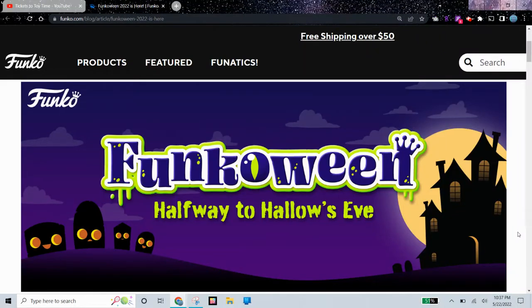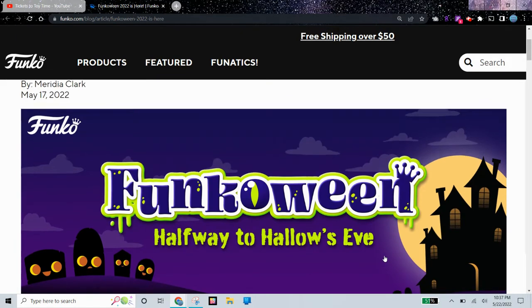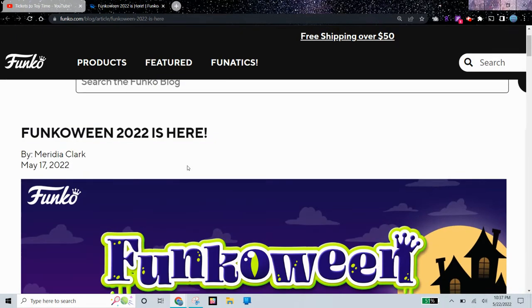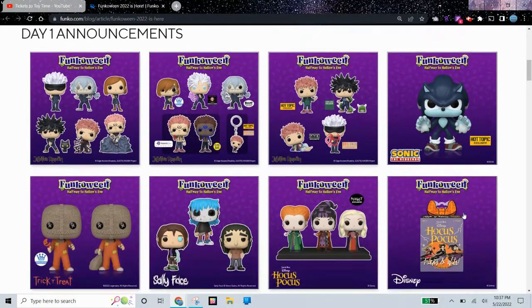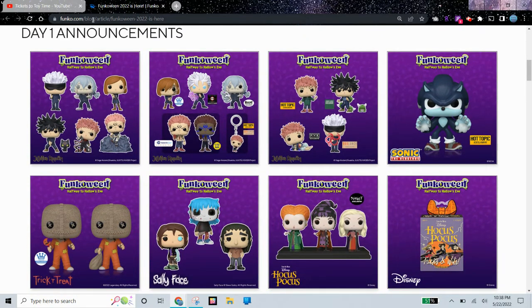Hi guys! Funko recently released so many new Halloween Funko Pops for Funkoween, halfway to Hallow's Eve. This was actually posted May 17 and it's May 22, so I'm a little bit late, but there are so many cool products. You can visit the Funko website on the Funko blog and see all of these for yourself. I'm just going to look at which ones I would like to get.